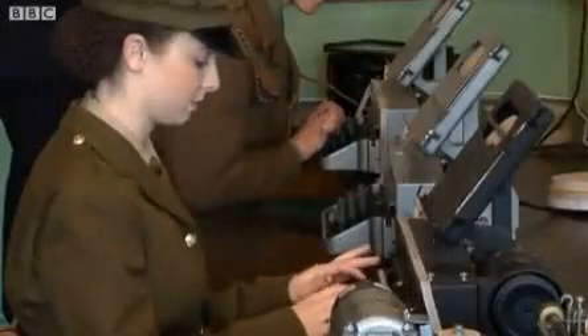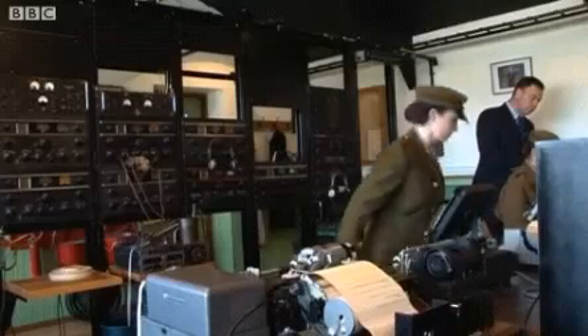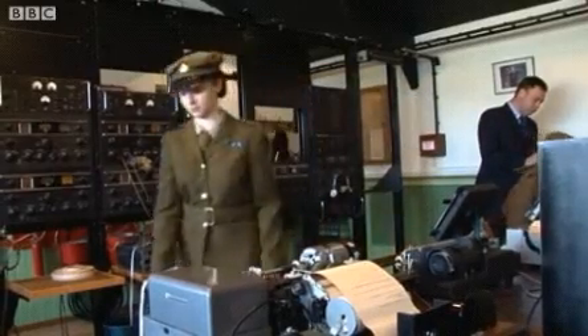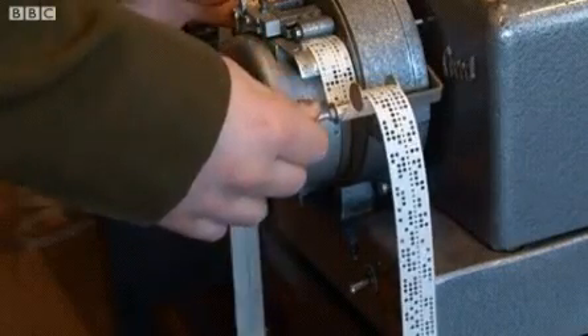They type that onto a perforating machine. Then it would be sent using a tape transmitter to Bletchley Park, which produces the punch paper tape for Bletchley Park analysis.